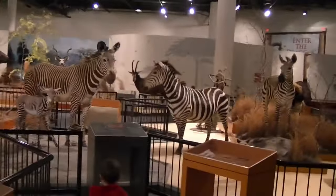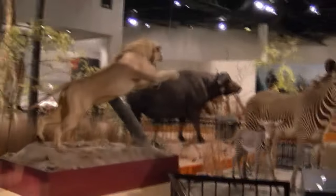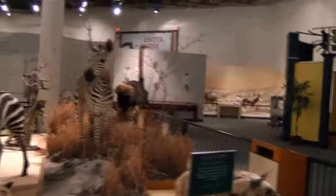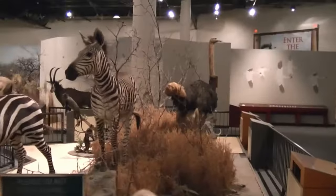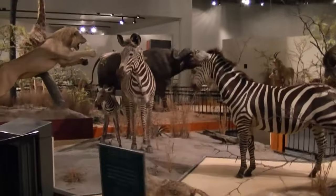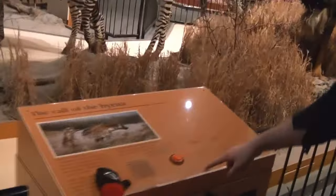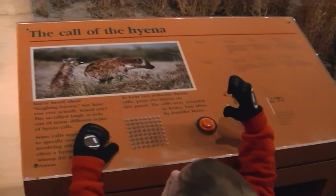The animals in here were donated by a big game hunter who later went on to strongly support conservation of these animals. So this was his personal collection and it came to be in the museum and grew from there. They do have a lot of signs with little buttons so you can hear the different noises.